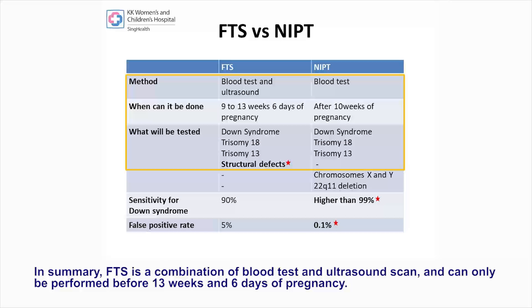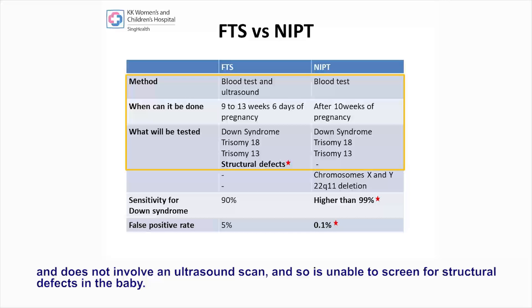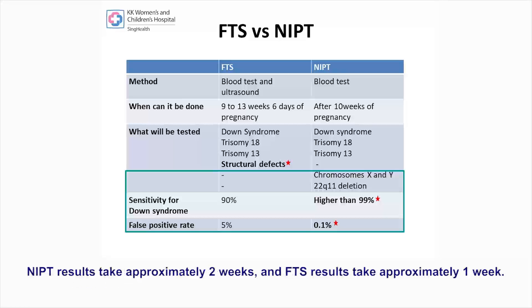In summary, FTS is a combination of blood tests and ultrasound scan and can only be performed before 13 weeks and 6 days of pregnancy. Besides Down syndrome, trisomy 18 and trisomy 13, FTS also screens for structural defects in the baby. NIPT, on the other hand, is a blood test that can be drawn any time after 10 weeks of pregnancy and does not involve an ultrasound scan, so is unable to screen for structural defects. NIPT has a higher sensitivity for Down syndrome, trisomy 18 and trisomy 13, and also screens for gender, sex chromosomal abnormalities and 22q11 deletion syndrome. NIPT results take approximately 2 weeks and FTS results take approximately 1 week.